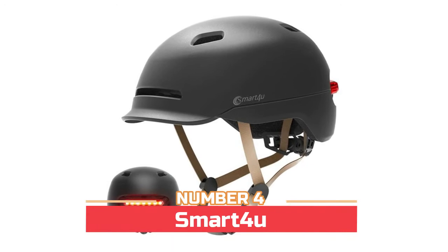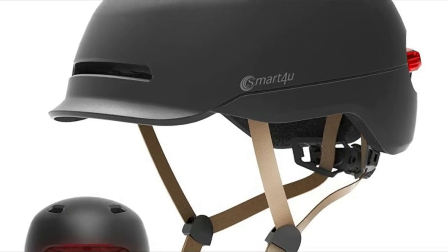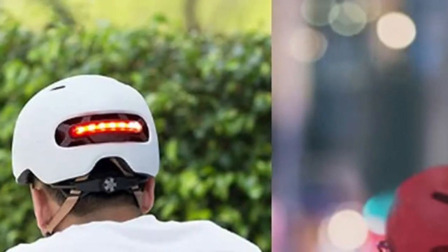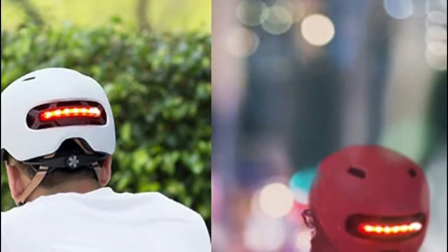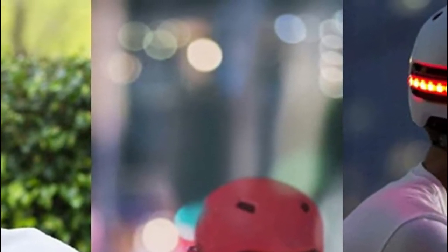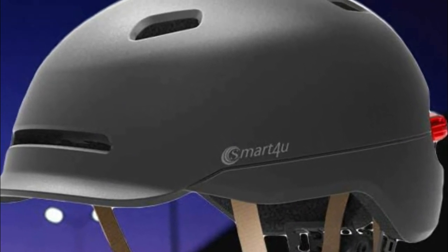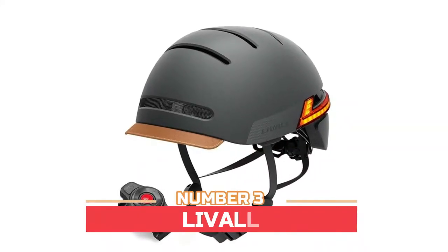Number four: Smart for You. With specialized aerodynamic and ventilation design, 12 ventilation holes help to dissipate heat and perspiration, bringing you comfort and coolness at all times. Through the buttons on the back of the helmet, one button switches three lighting modes: flashing light, fast flashing light, and tail light. It will warn cars and help other riders behind you clearly recognize your direction — riding at night is safer and more reliable. The size adjustment system can adapt to different head sizes, and the simple, generous appearance makes this bicycle helmet an ideal companion for every adventure.